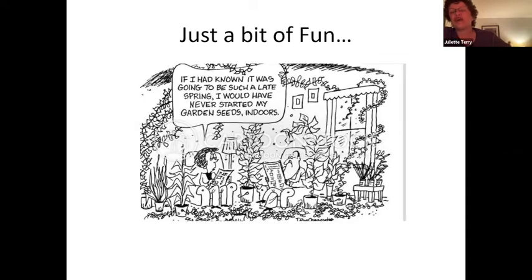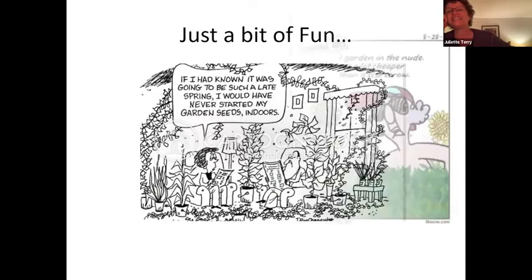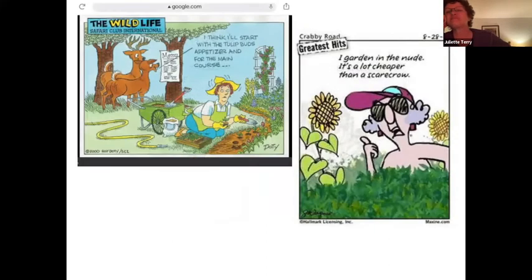Libby is all about the fun part of gardening and wanted to share a few cartoons. One says: 'If I'd known it was going to be such a late spring I would have never started my garden seeds indoors.' Another speaks to fencing — deer are coming in and reading the menu for lunch. And of course Libby would say: 'I garden in the nude because it's a lot cheaper than a scarecrow.'